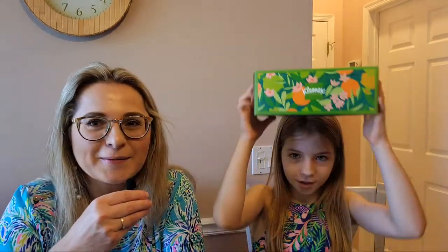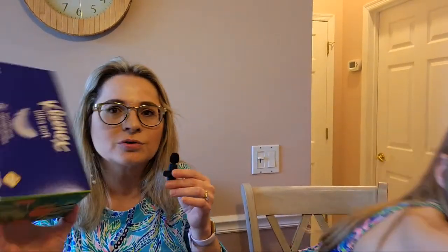Next, Kleenex tissues. Teachers ask students to bring Kleenex for the classroom because some kids have allergies and need to blow their nose. We paid $2.39 for one box of ultra soft Kleenex.